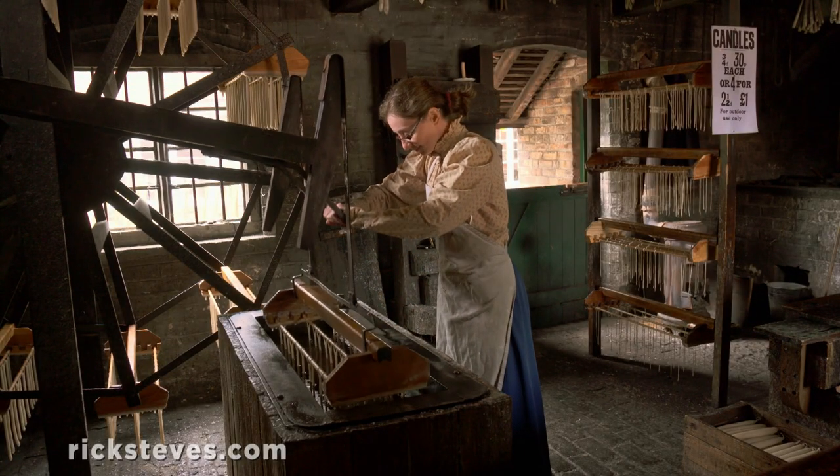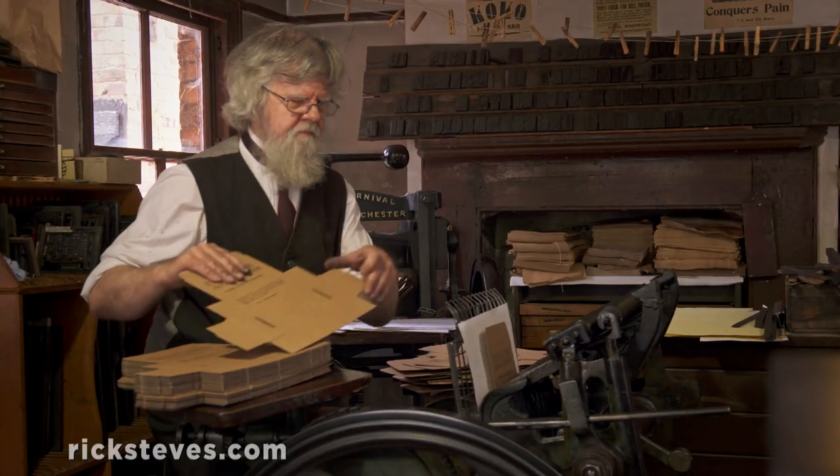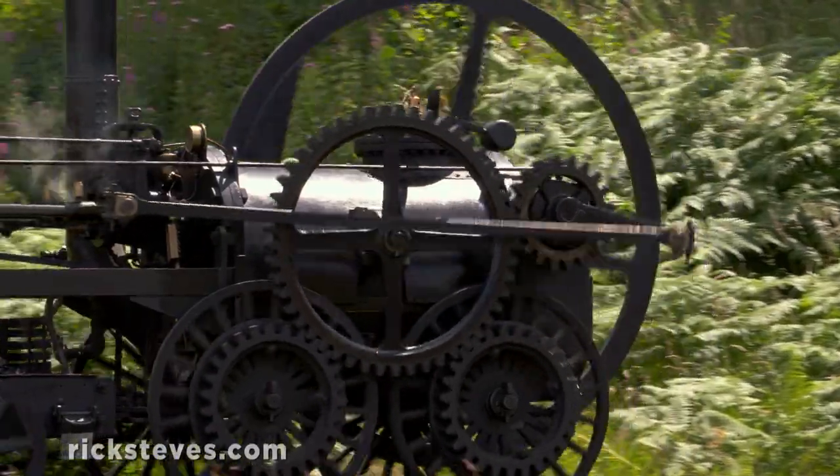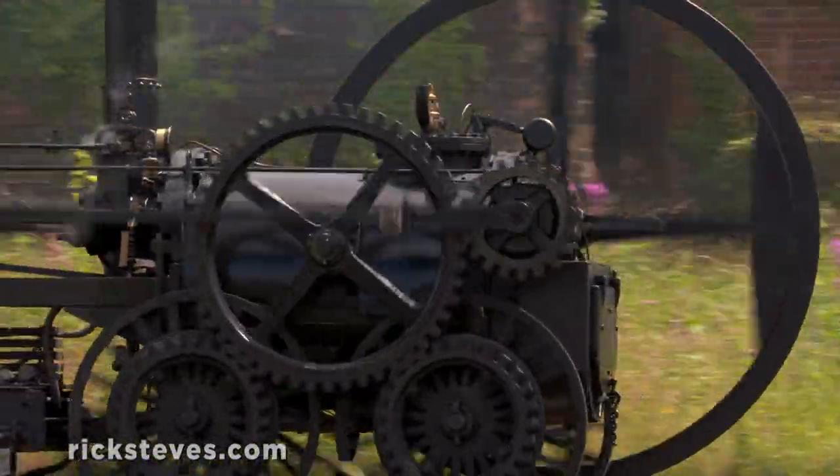Today, as industry evolves and this early technology is eclipsed by our digital and global age, museums like this help us appreciate the impact of the relentless march of progress.